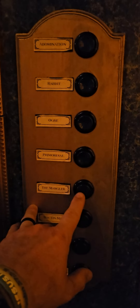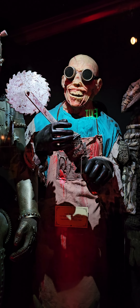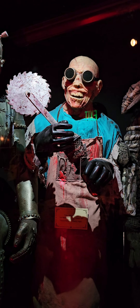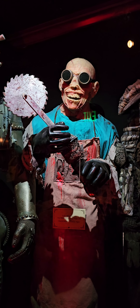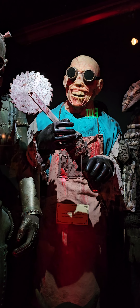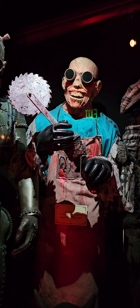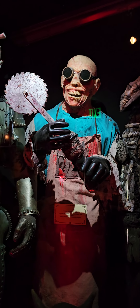This is the Mangler from Netherworld Haunted House's 2008 show called 'The Mangler.' A genius-level surgeon cursed with no emotions and incapable of feeling pain after he was burned alive. The Mangler has wormed his way into many of the haunt's storylines and continues to be one of the most popular icon characters at Netherworld.